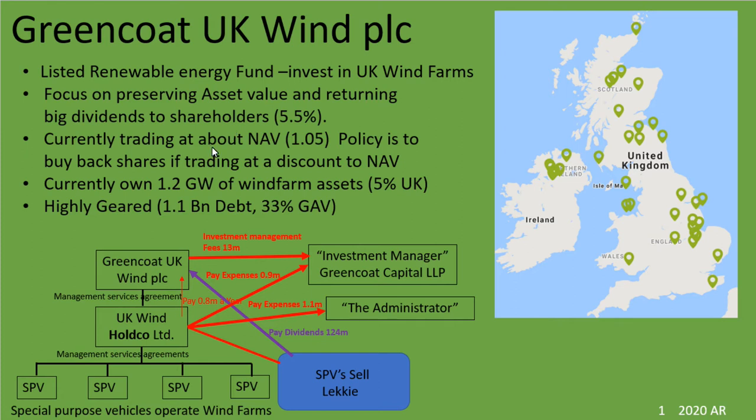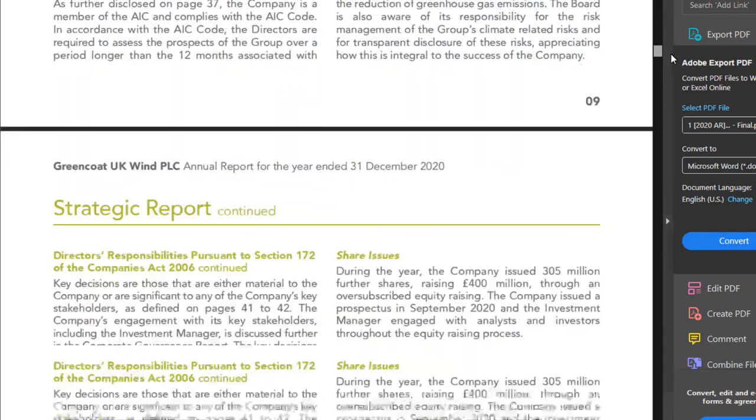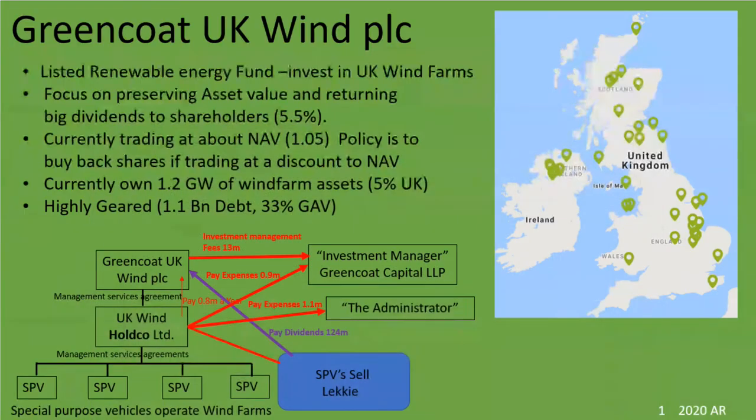Whilst at the same time keeping the share price to NAV ratio of the company sensible. Greencoat are clearly a Greta Gold pick — they are a very clear-cut way to invest in wind energy. Unfortunately, when I looked at their annual report and started working out how the money moves around, I realised that the structure of this company is extremely complex.